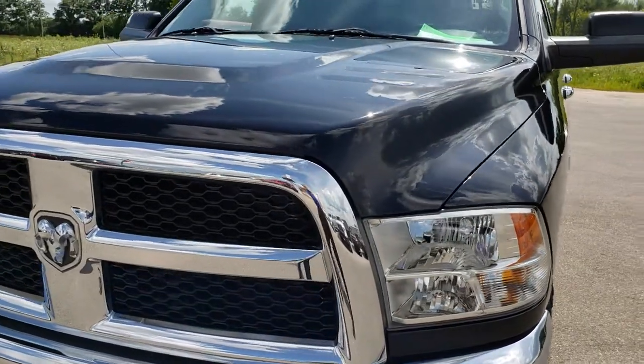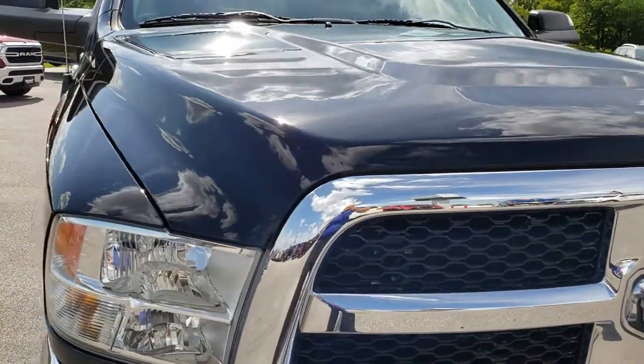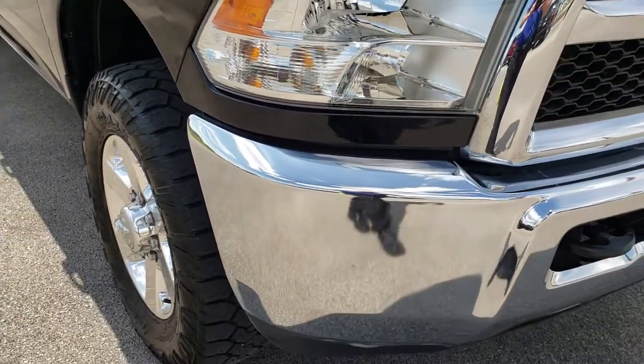Today we are checking out this super clean 2015 Ram 2500 Crew Cab Long Box SLT. This vehicle has the 6.4 liter V8 Hemi motor.